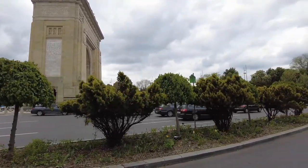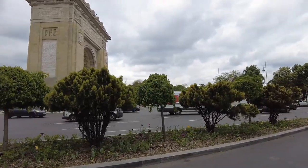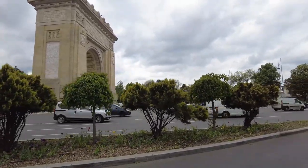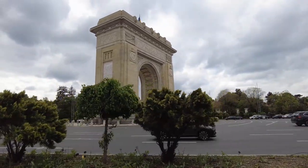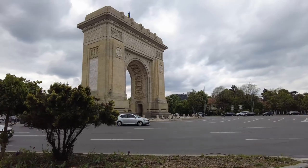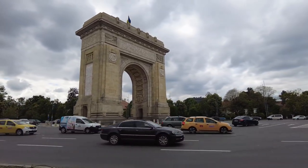What would be neat is if they had stairs so that you could climb it — that would be amazing. Yeah, wow — that's pretty amazing.